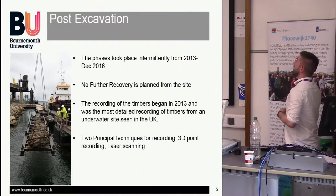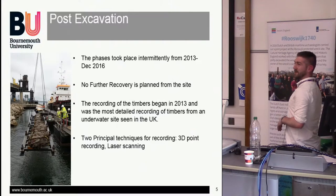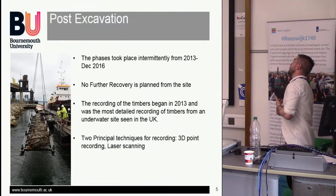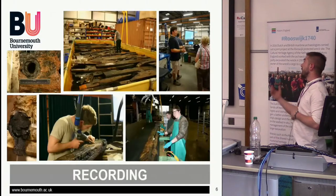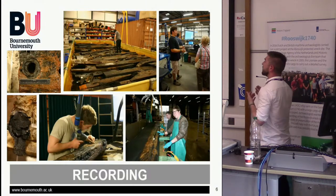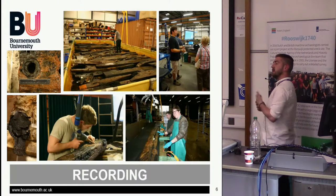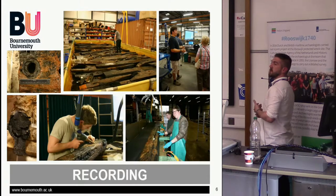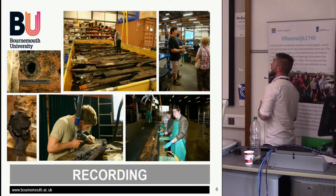The two principal recording techniques were 3D point recording and laser scanning. The Newport ship was found in Newport and they developed gigantic post-excavation recording techniques using faro arms and 3D point recording. Through our contacts with Nigel Nainam, we got onto Toby Jones and everyone at the Newport ship, and decided this was the perfect way to record the Swash at the same level of detail — also great for outreach and engaging people.